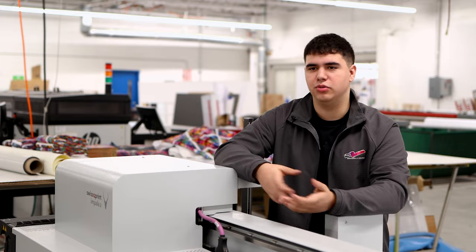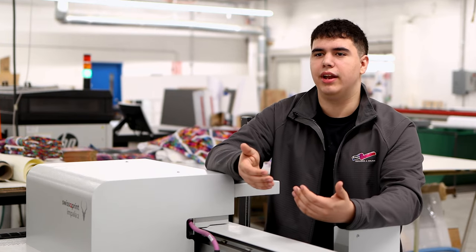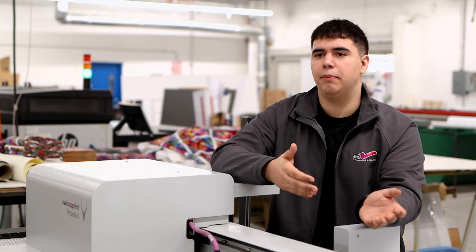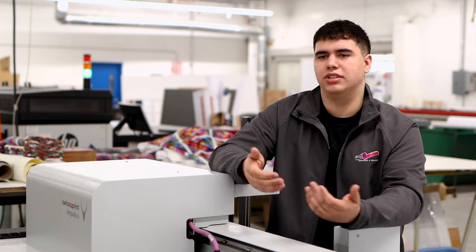I'm a hundred times more prepared than someone who just goes to a normal high school because I've had a year of experience in this trade. And even beyond work-based learning, just being in a shop for four years at Abbott Tech has helped me significantly more than someone who doesn't get that kind of experience.